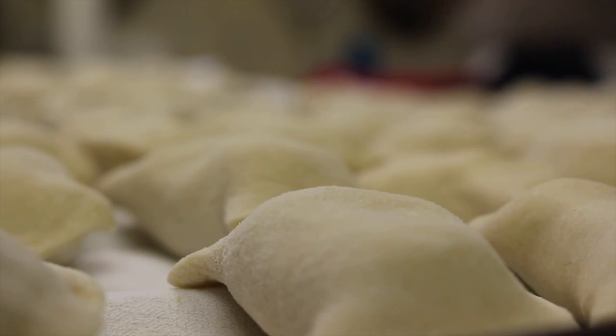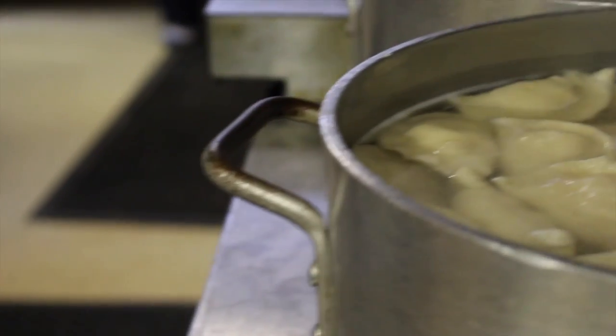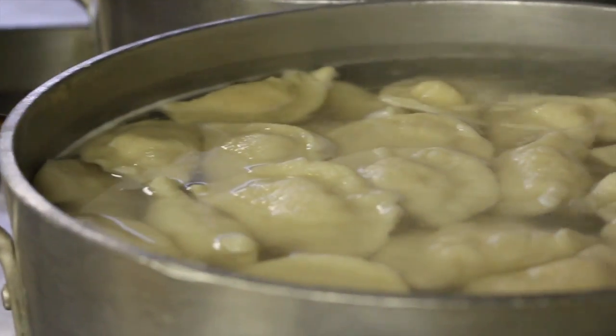We make the best pierogies in northeastern Ohio and western Pennsylvania. They're the best in town. Nobody compares to them. The dough is delicious. They're full of the fillings and they don't seem to take any shortcuts. We put a whole lot of work and love into all of them.